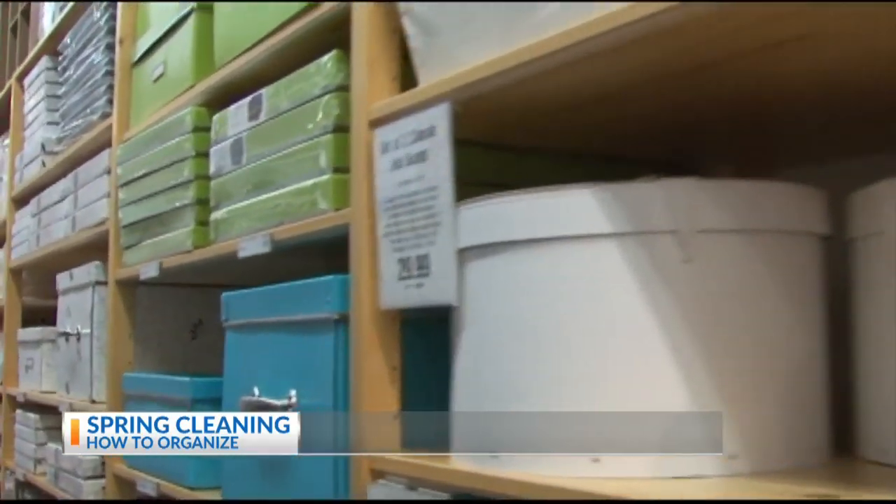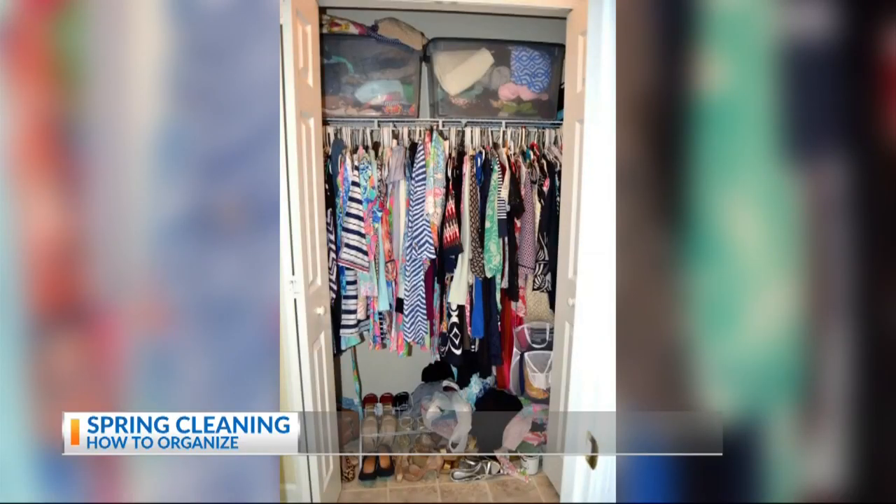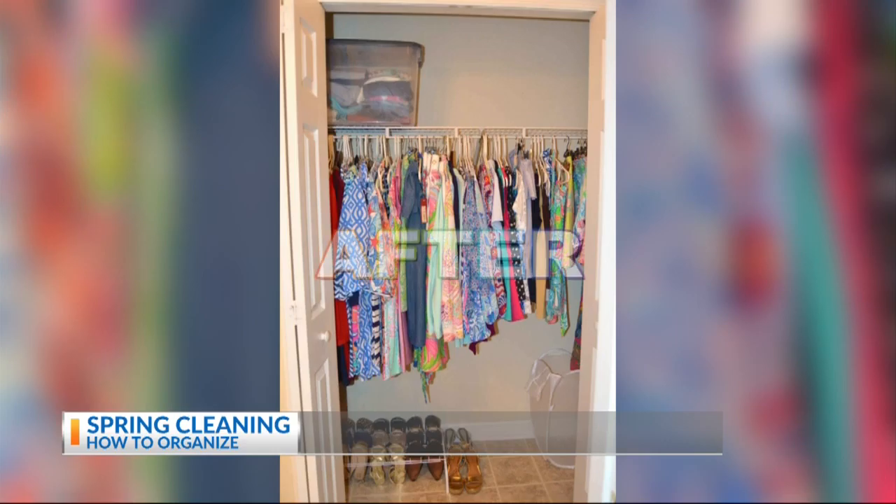Place what you'd like to keep in a bin, label it, and store it away. Then in your closet, it will be empty if you've taken everything out, and that's the time to clean it. That will remove any dust and allergens that have built up over the winter. And then when you put everything back, it will have that extra sparkle that will really make you feel amazing.